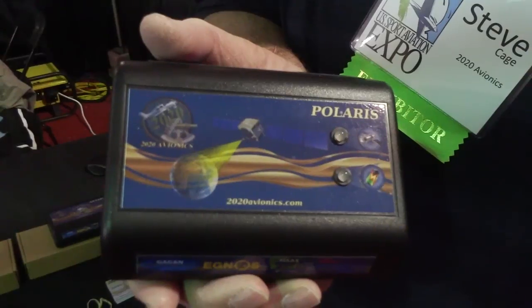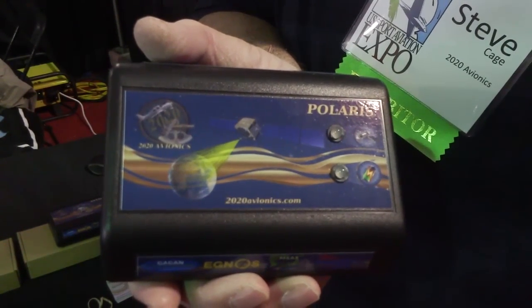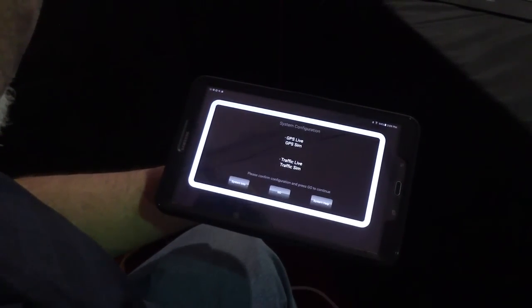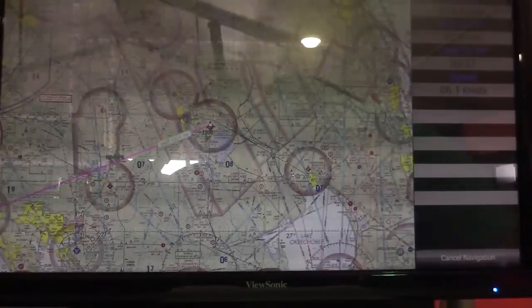As a companion product, we have the GPS system, and we're currently moving to make this one integrated product, which we're in the prototype stage of. Along with the hardware, you get our complete software suite, which includes moving maps, all the charts, and all the plates.